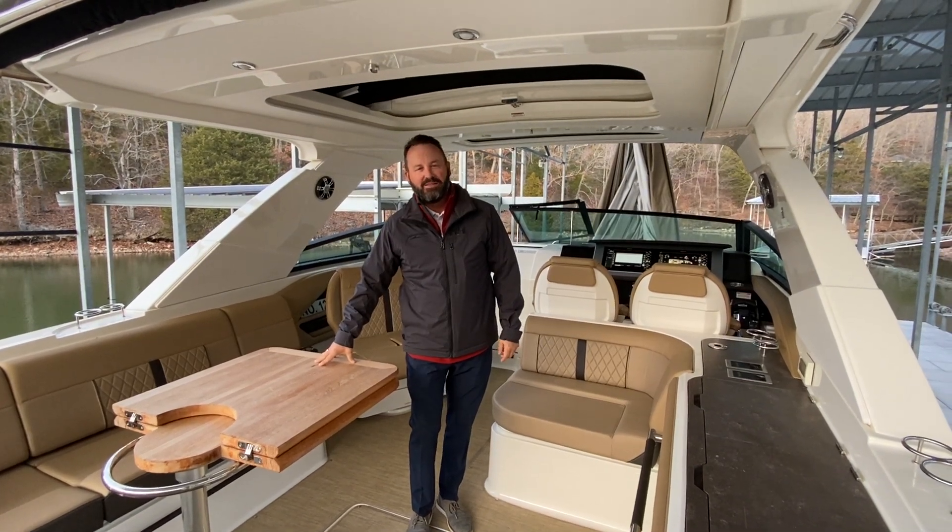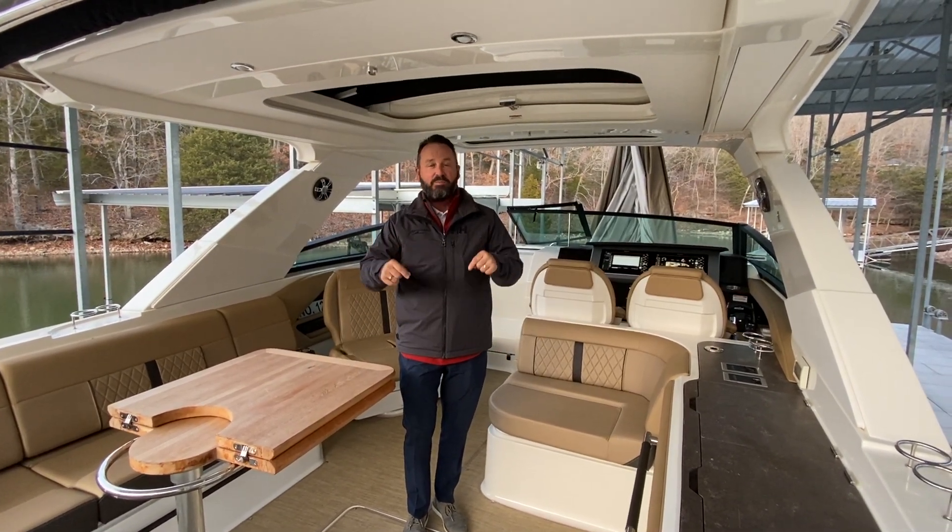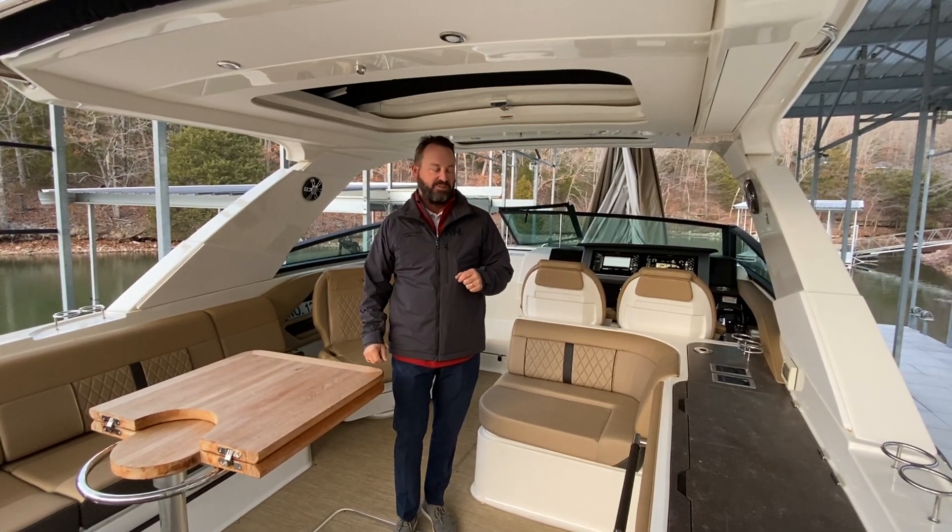Hey guys, Chandler Daggett here with MarineMax at Lake of the Ozarks, and today I'm aboard a 2019 400 SLX from Sea Ray.